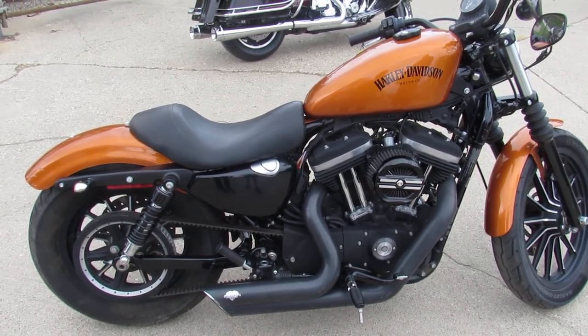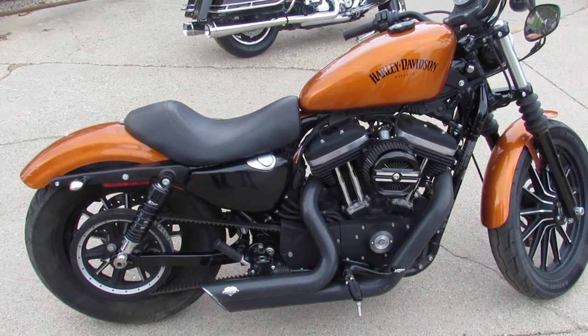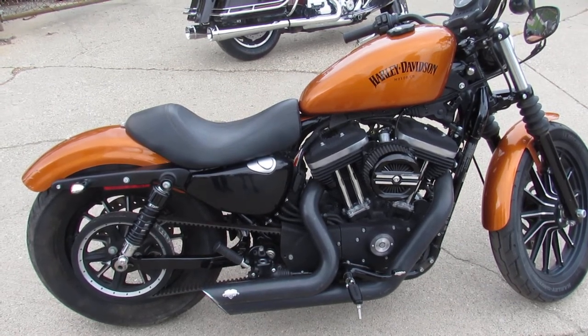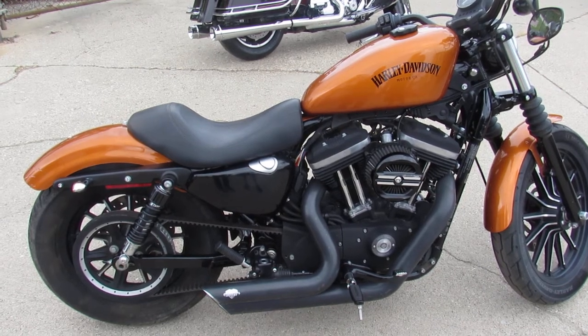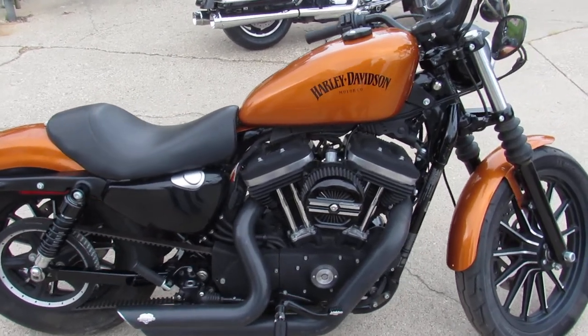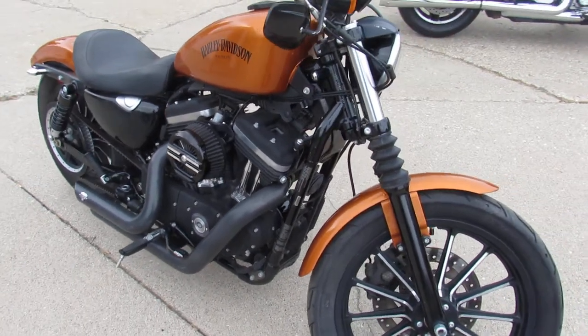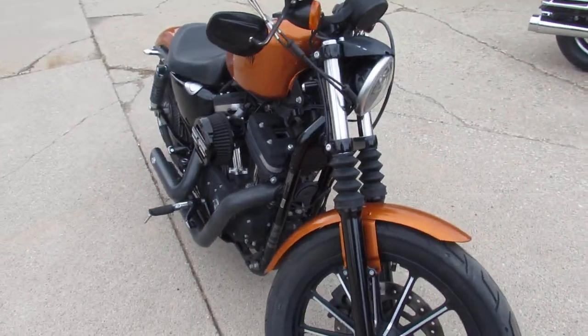Hey guys, thanks for checking out one of our 600 used motorcycles here at Approval Powersports. What we have for sale here today is a used 2014 Harley Iron with only 8,901 miles. Hard to find paint in the amber whiskey — this is a hard to find color. It's a sharp bike.